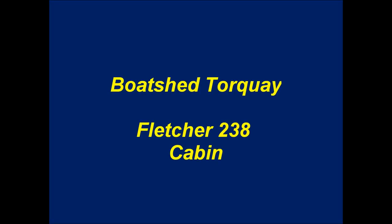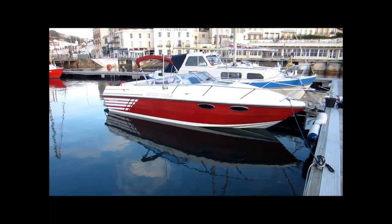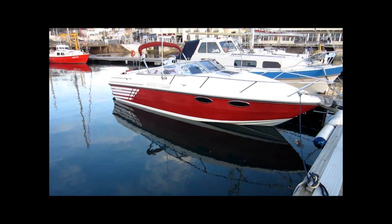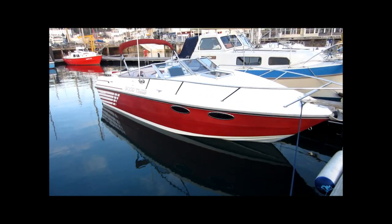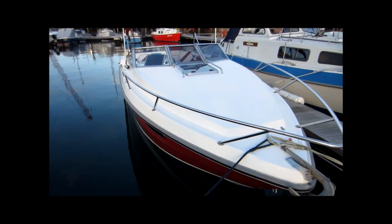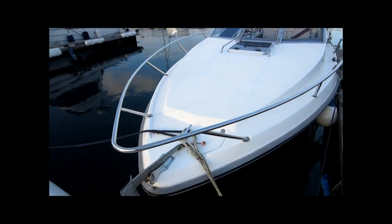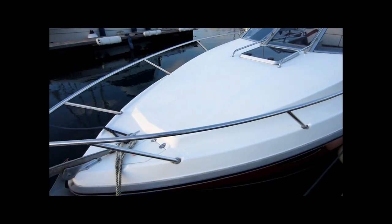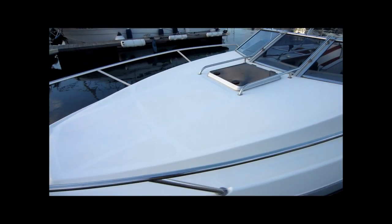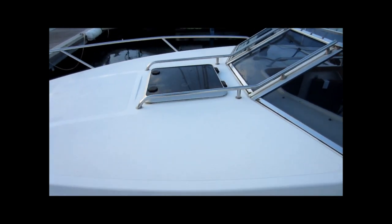This is Barry Stevens of Boatshed Torquay, taking a look at the Fletcher 238 Cabin Cruiser. This is a 1991 model fitted with a Miracruiser 350 Magnum rated at 270 horsepower petrol.